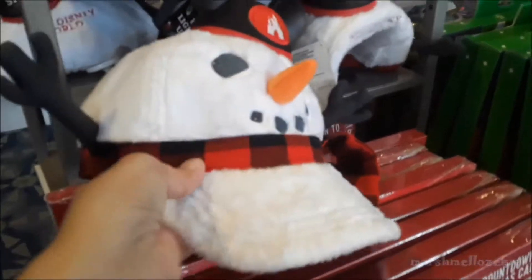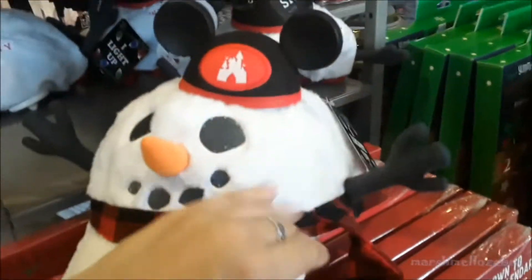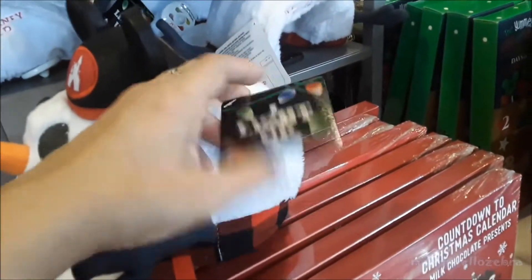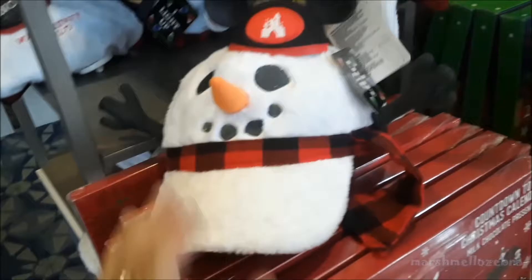I was looking at this earlier — little caps with the Mickey Mouse hat on top. It's adorable. It's like fuzzy plush and it lights up apparently. I'm trying to see how much these are... these are $34.99. It's really cute.